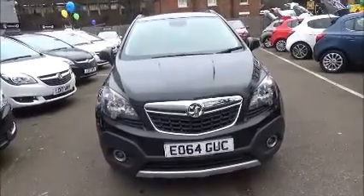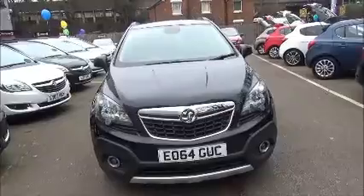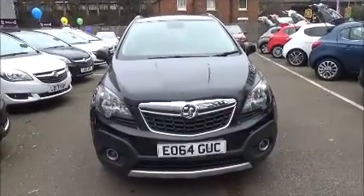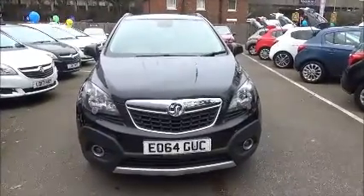Welcome to Now Vauxhall. Here today we have a Vauxhall Mokka 1.6 Exclusive model, fitted with a manual transmission and finished in the color black. The car was registered in September 2014 and as you can see it is on a 64 plate.